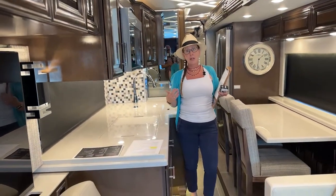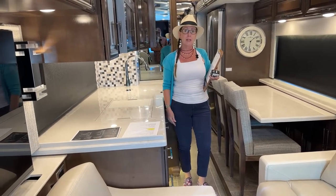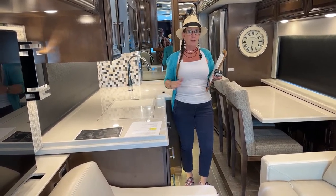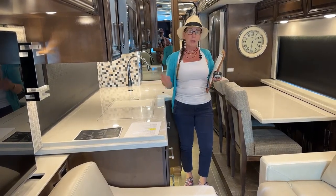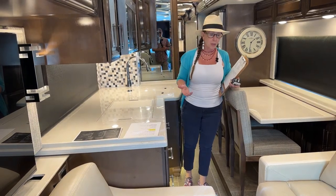The least expensive way to own an RV is to buy the right one the first time. I would love to be of assistance. I'm totally patient and really informative. I won't sell you anything, but I will certainly help you understand the difference between the options, and I'm well equipped to do so.